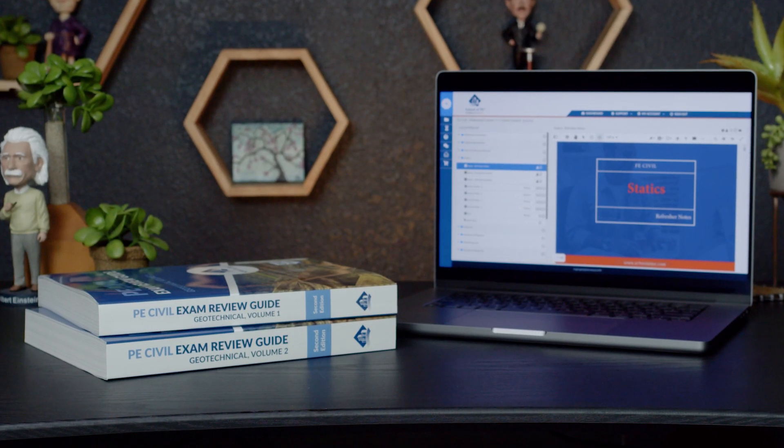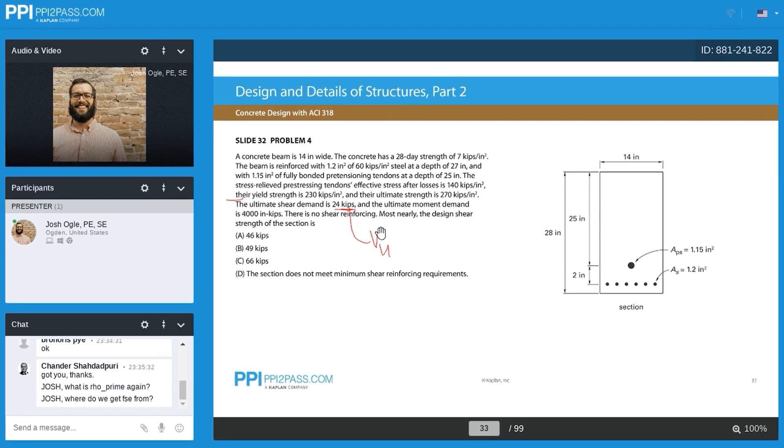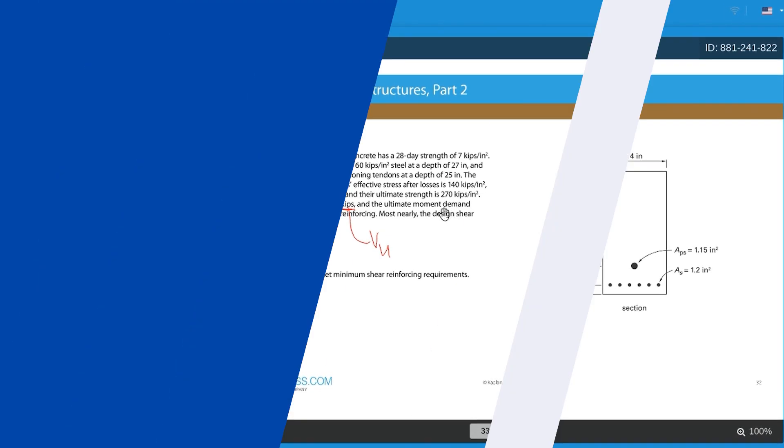I just want to note that this is a review for both the FE and PE exams. We purchased, used, and reviewed separate FE and PE exam prep courses from each company and fully intended to do separate videos covering each company's FE and PE exam review courses, but ultimately they would have been totally redundant.